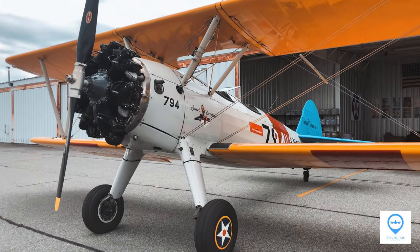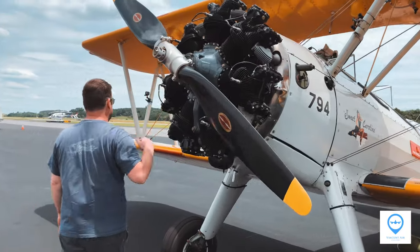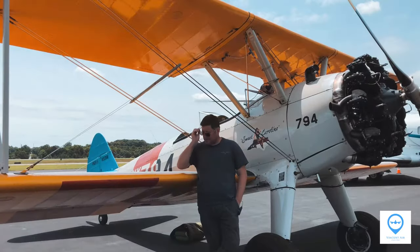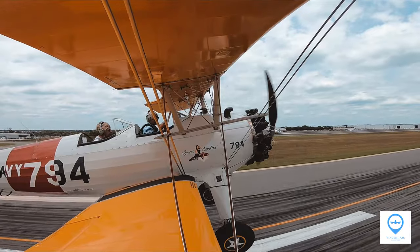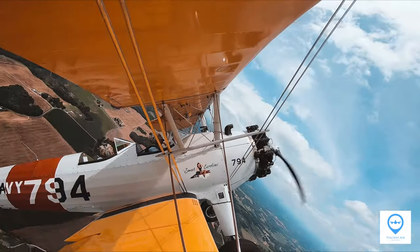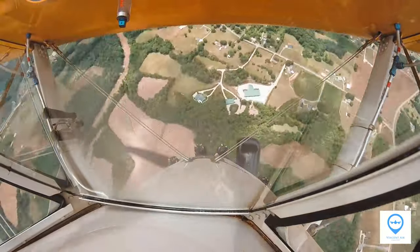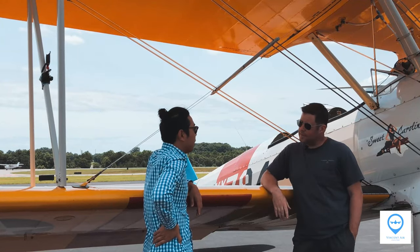Hey guys, today I will show you how I fly a 1943 Stearman as a co-pilot. The pilot in command Brian will introduce us to the airplane in a quick interview, and after that we're off for thrilling aerobatic maneuvers — barrel rolls, loops, hammerhead, and spins. Just hold on to your seat. We're looking forward to the flight. It's gonna be fun.